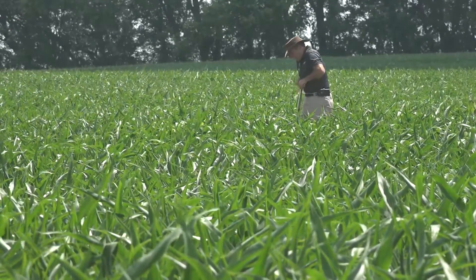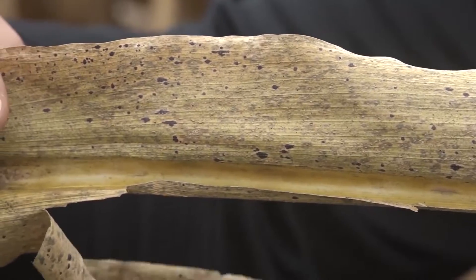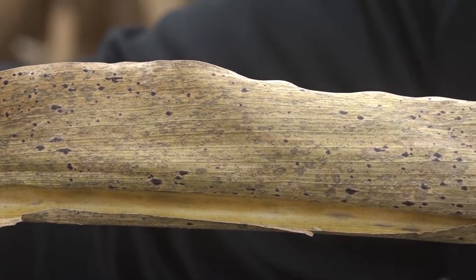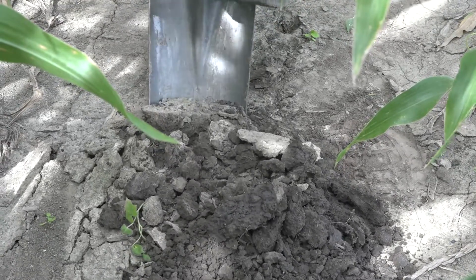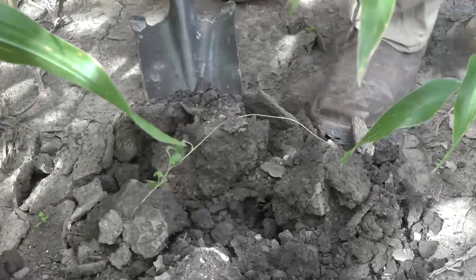It's also scouting and foliar applications. If we have leaf disease — tar spot was a huge deal last year — we had to have a program in place to really go and attack that. So we take a look at what the corn needs: we're tissue testing, we're soil testing, we're irrigating. We've got irrigation on this farm, so we're really trying to understand what the corn plant wants and what it can reward us with.